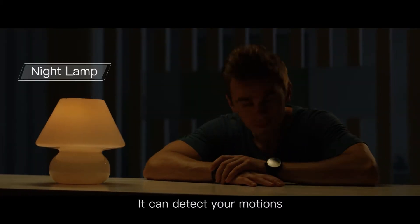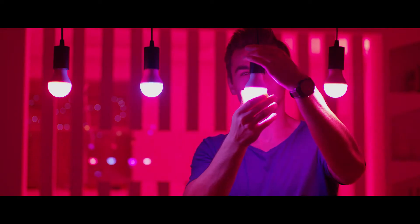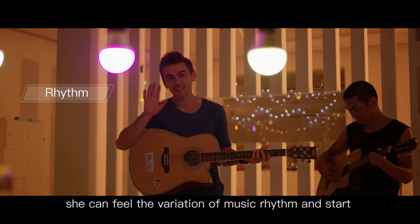It can detect your motions and light up the second you snap your fingers. HeelLight doesn't just change color — she can feel the variation of music rhythm and start changing.